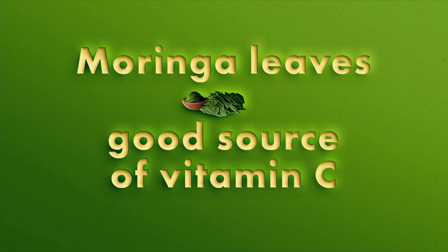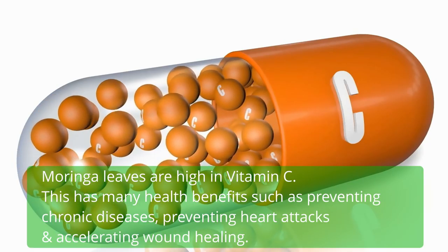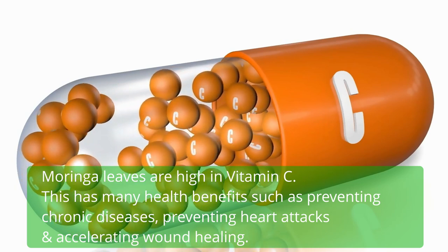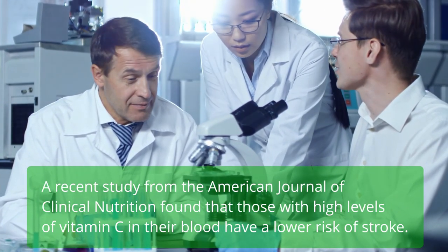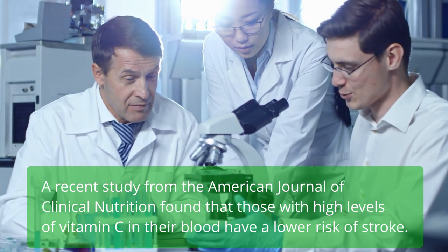Moringa leaves are a good source of vitamin C. Moringa leaves are high in vitamin C, which has many health benefits such as preventing chronic diseases, preventing heart attacks, and accelerating wound healing. A recent study from the American Journal of Clinical Nutrition found that those with high levels of vitamin C in their blood have a lower risk of stroke.